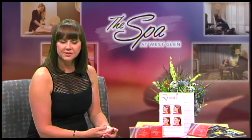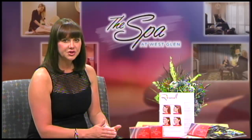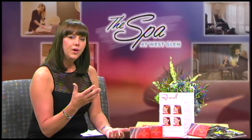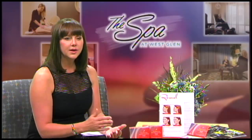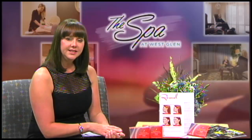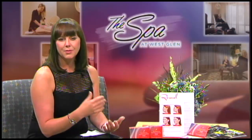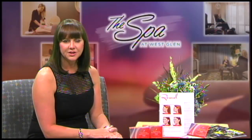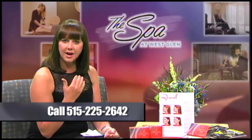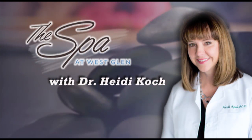These treatments need to be done in a series. The studies were done with up to six treatments, but in the real world it's going to be more like two to four treatments, at least four weeks apart. In my practice I'm seeing six to eight weeks before we retreat. Any swelling reaction seems to be less with subsequent treatments. If the under-chin area is a problem for you and causes unhappiness or distress, it's a great option for people who don't want surgery or who have mild double chin. Please call the spa — we can help you find the information you need on Kybella.